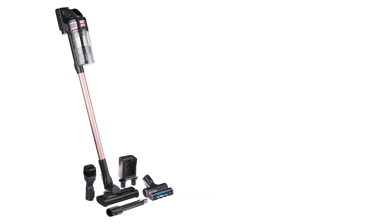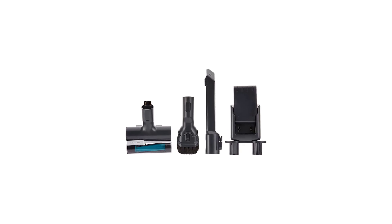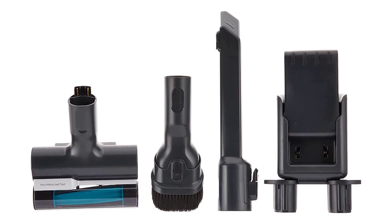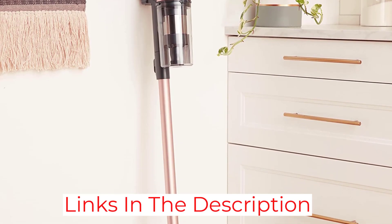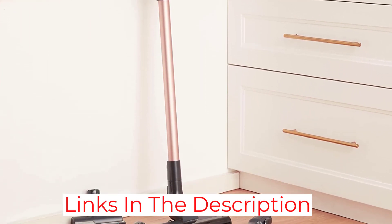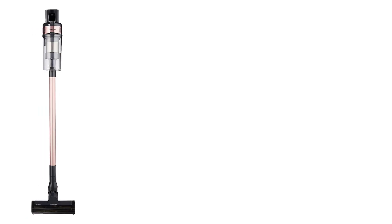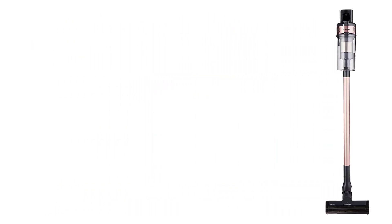The Jet 75 and this vacuum both have a five-stage filtration system that does a great job of keeping allergens out. Even though the Jet Fit floor head that comes with the Jet 60 works well on both low-pile and high-pile carpet, it isn't as good at picking up larger debris on hard floors as the Turbo Brush floor head that comes with the Jet 75. Overall, this is one of the best lightweight vacuums you can buy.